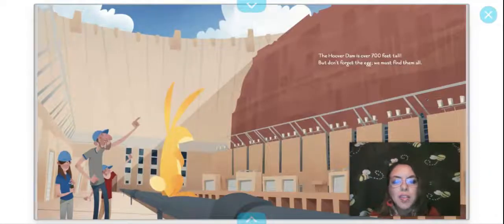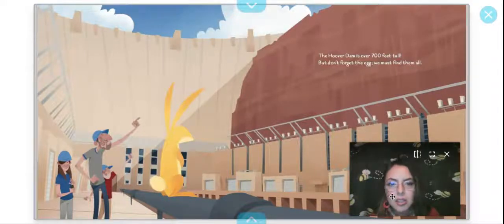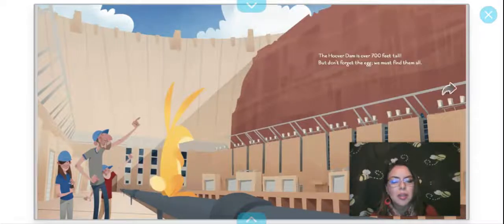The Hoover Dam is over 700 feet tall, but don't forget the egg — we must find them all. Here are some tourists looking at the Hoover Dam. The bunny is looking for the egg. Do you guys see the egg? Oh, right there — I see it! You guys see it? Sort of hiding behind there.